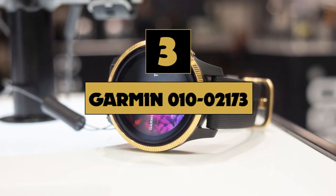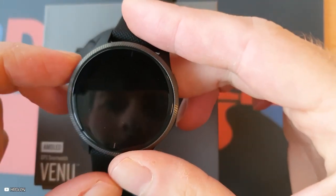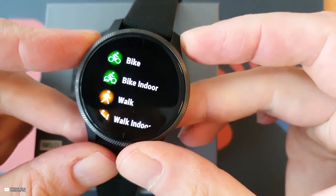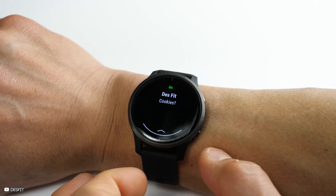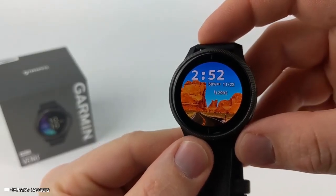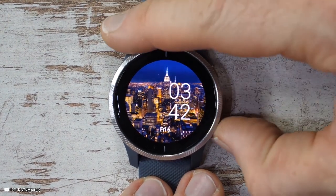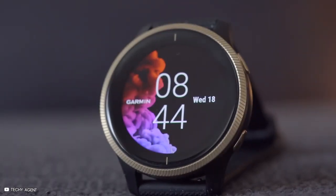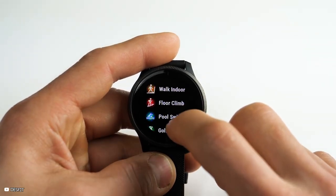Number 3 is the Garmin 010-02173. This Garmin watch is really nice-looking and provides an AMOLED display — Active Matrix Organic Light Emitting Diode — which means the display is fantastic and you get a very clear picture. The battery will last up to 5 days in smartwatch mode.